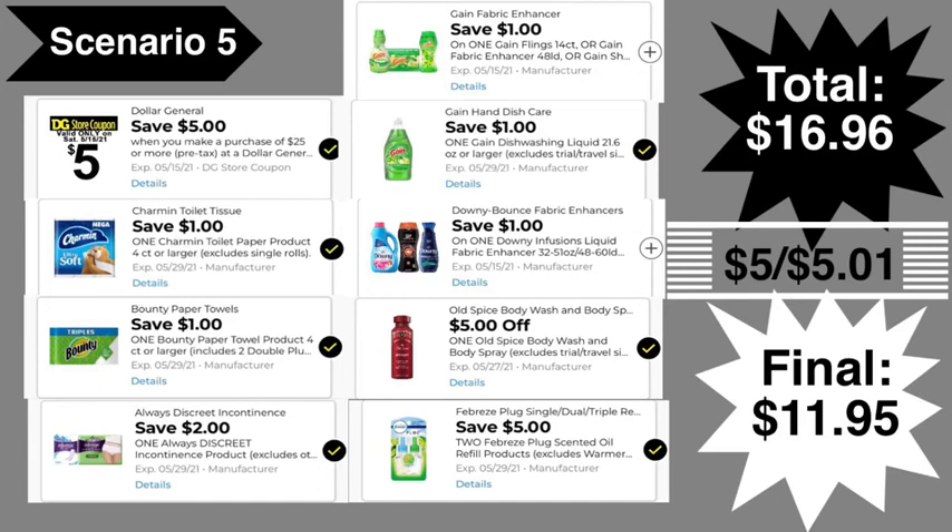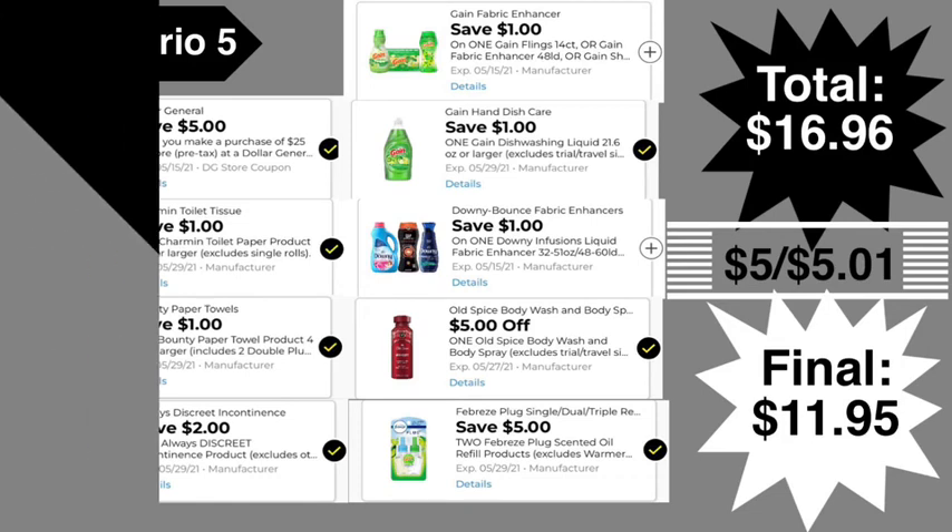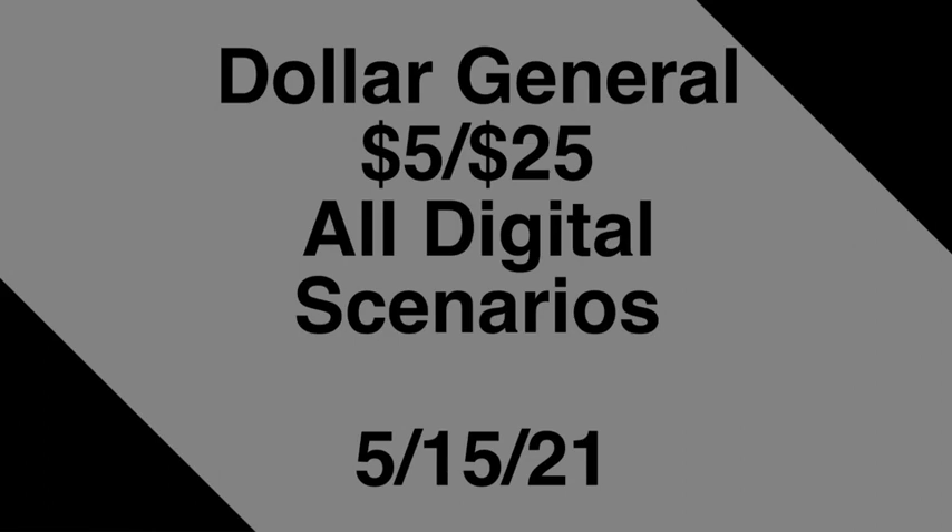Your total will end up being $16.95 — please excuse my typo in the video. Since you're spending $16 out of pocket, you should get the $5 off $50 coupon printed on your receipt, which would then make the final cost $11.95.